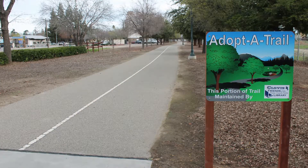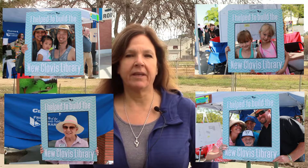We are excited about the new Clovis library. It's going to be the biggest library in the Fresno County library system, and we are looking at all the groundbreaking technology that will be in this library. We adopted this section of the trail about a year ago, so we've been keeping it clean, pruned, and raked up for about a year. We're going to plant flowers this year in the garden on the north end of this section.